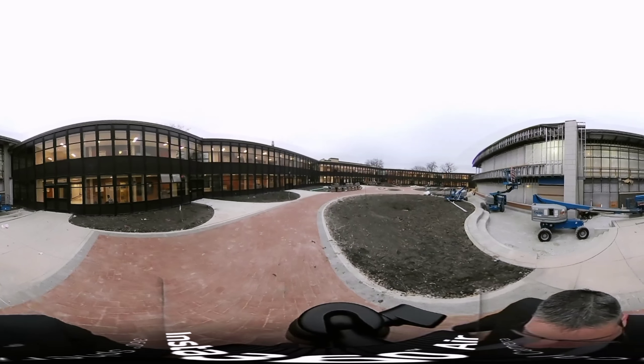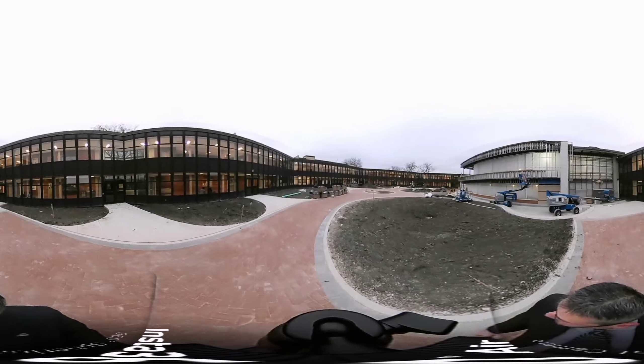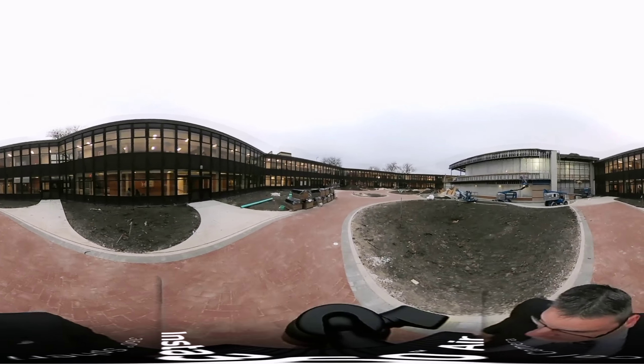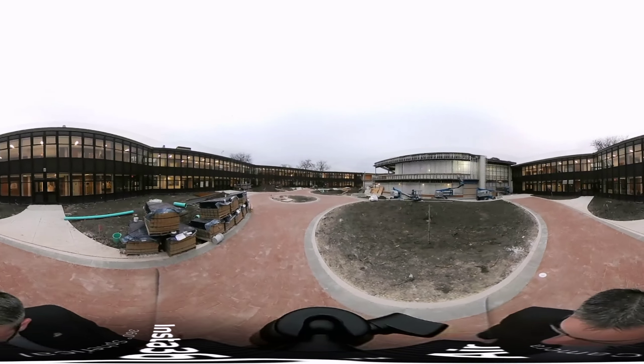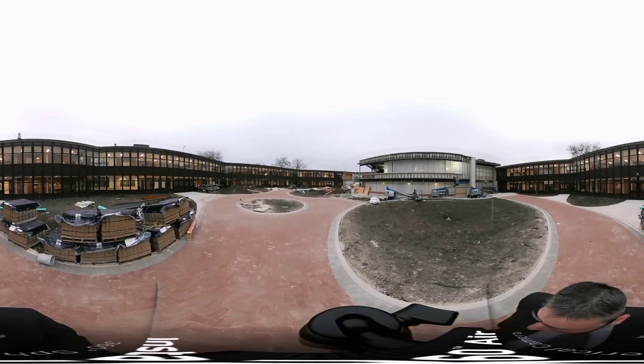All the way across the courtyard, the opening in the building is scheduled to be closed in during the first week of December. So hopefully next week the opening in the building will be closed off so we can finish the construction that wraps around there and then really start working on the inside.